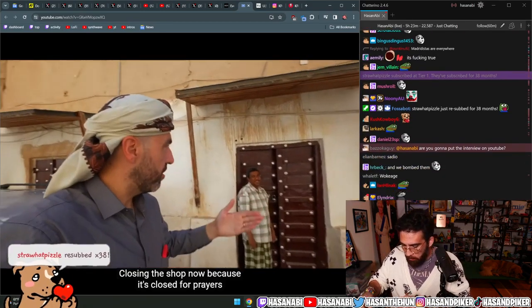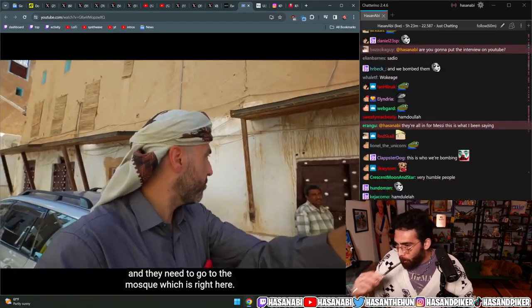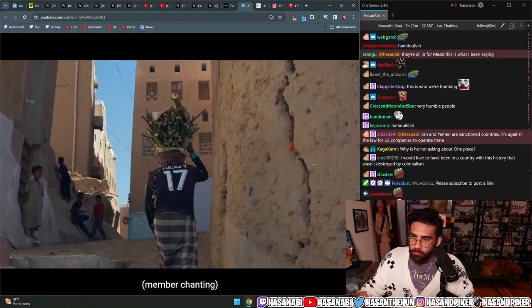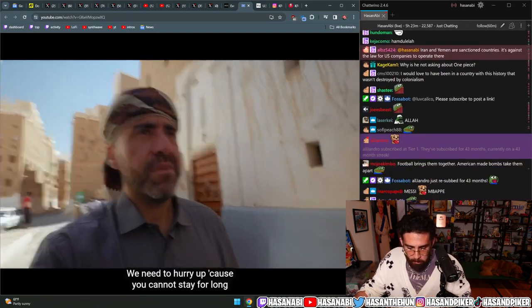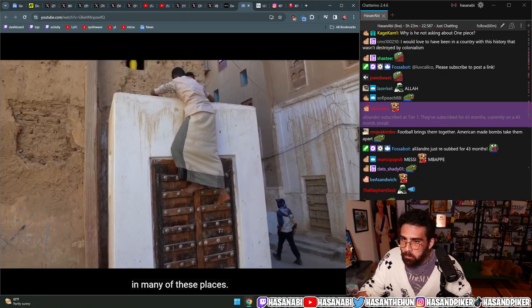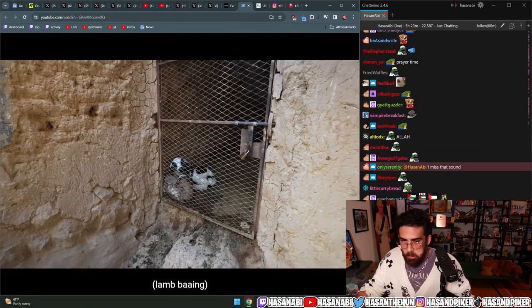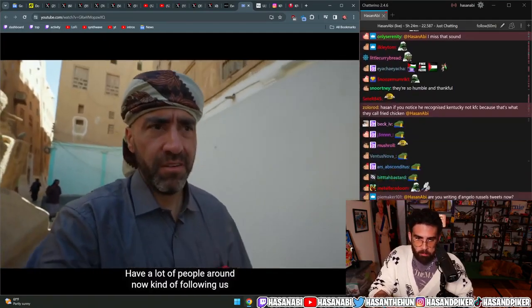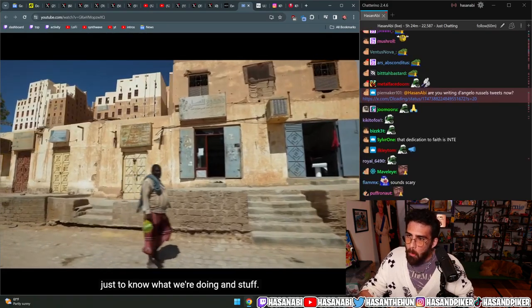He's closing the shop now because it's the call for prayers and he needs to go to the mosque right here. We need to hurry up - you cannot stay for long in many of these places, it's only a few minutes that you can really explore. A lot of people are around now, following us just to know what we're doing.